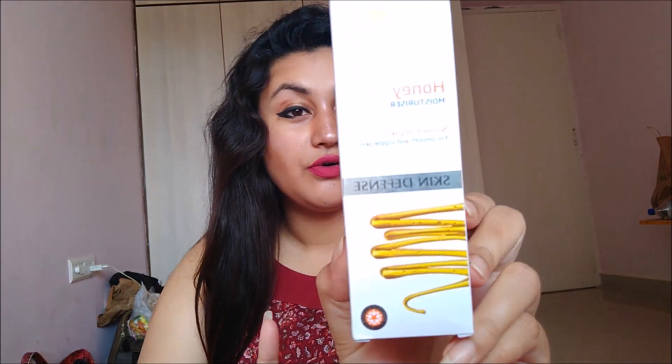I basically restocked products I've used earlier and also picked up a few products I hadn't tried before from VLCC. Today I'll be talking about these products because I think they're worth spending money on and they really worked for me, so I'd highly recommend you try them out. The first product I restocked is this VLCC Honey Moisturizer, for normal to dry skin.